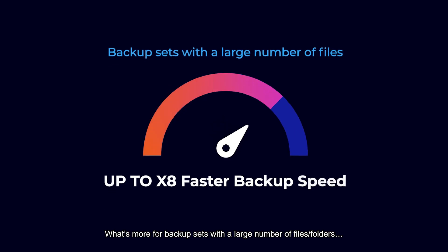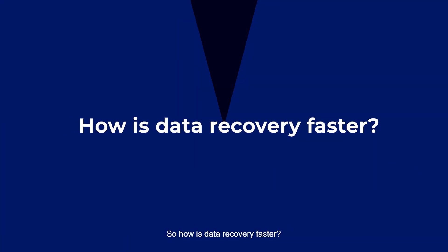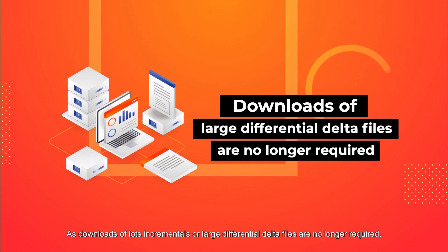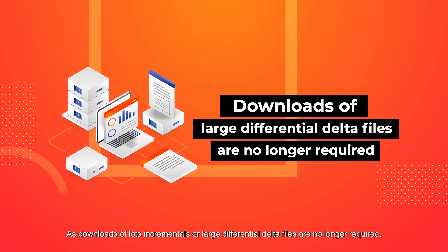What's more, backup sets with a large number of files and folders now achieve up to eight times faster backup speed. How is data recovery faster? Recovery times are much faster, as downloads of large numbers of incrementals or large differential delta files are no longer required.